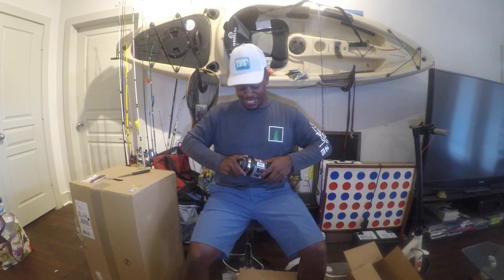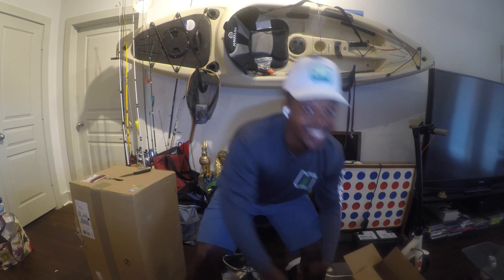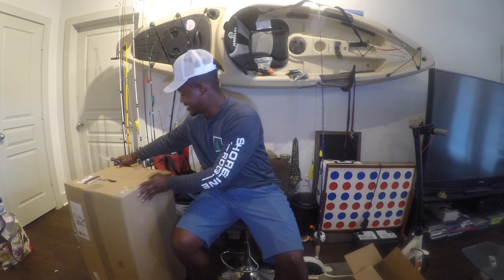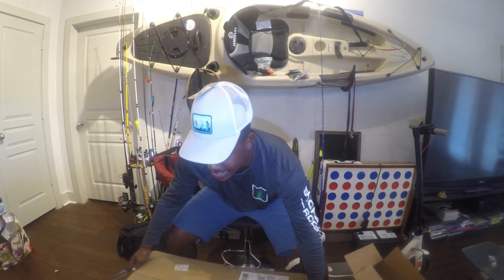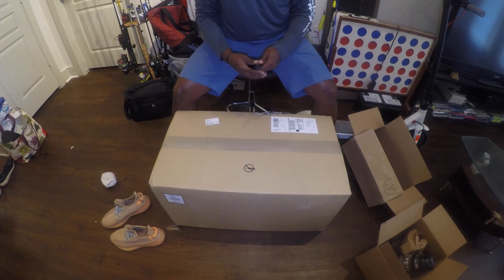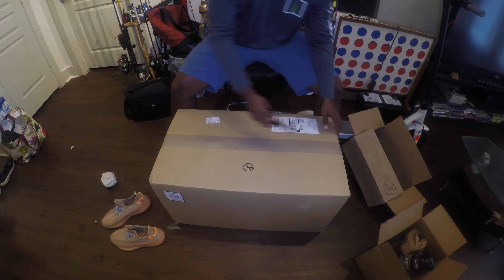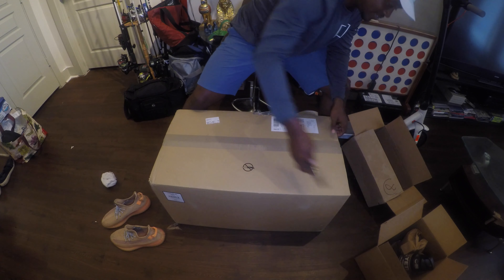We've got the big box over here. I already know what this is, and it's going on the Adventure Boat. Her name is Good Enough, and she's going to be great when we get this on her. Check it out. It says not to use a knife on this, but hey, I'm just going to use a knife on the sides.